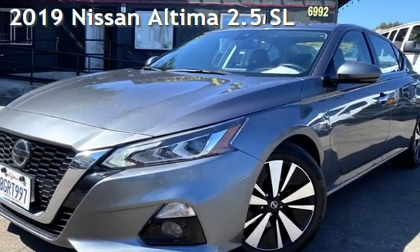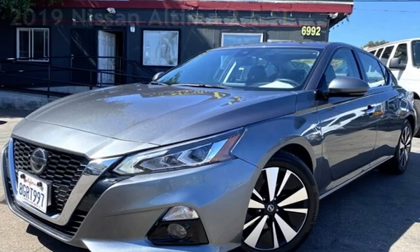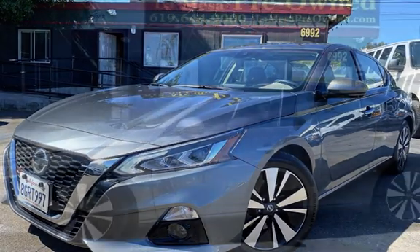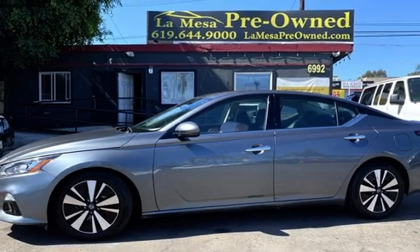Presenting a pre-owned 2019 Nissan Altima 2.5 SL. This four-door sedan has a four-cylinder, 2.5-liter i4 engine, with front-wheel drive and an automatic transmission.